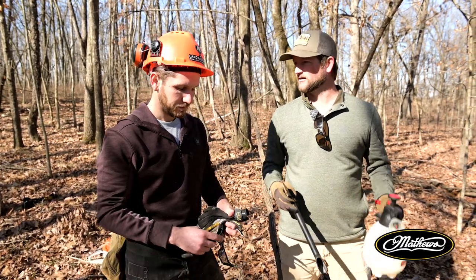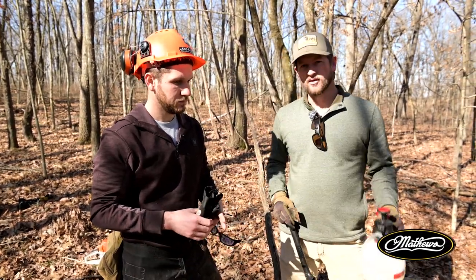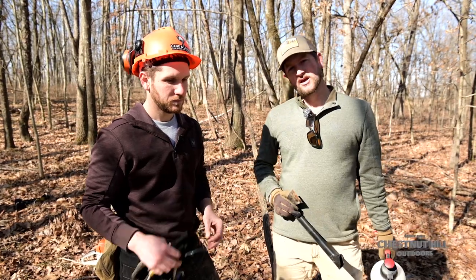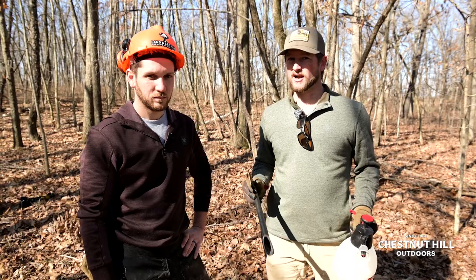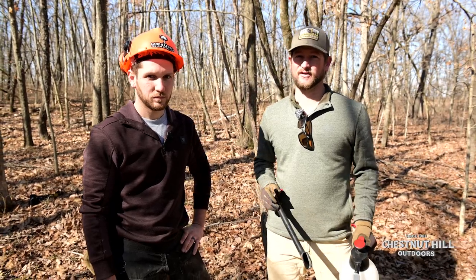That's where we really like to key in on with a hatchet, bottle of herbicide, or a chainsaw and a bottle of herbicide — to bring sunlight to the forest floor but not create a mess that makes it hard for the turkeys to navigate through.